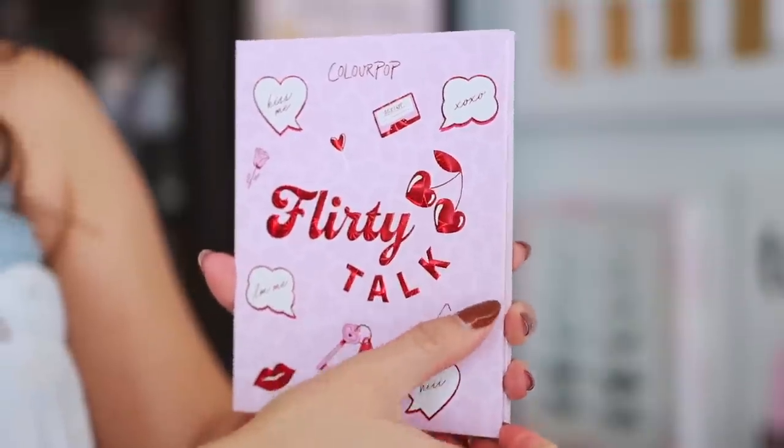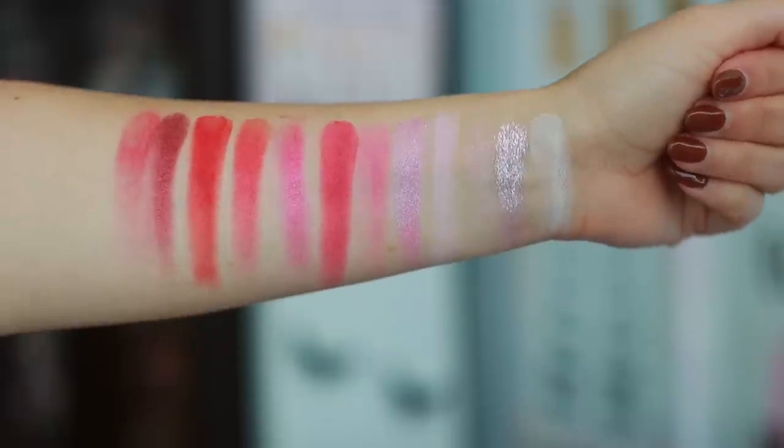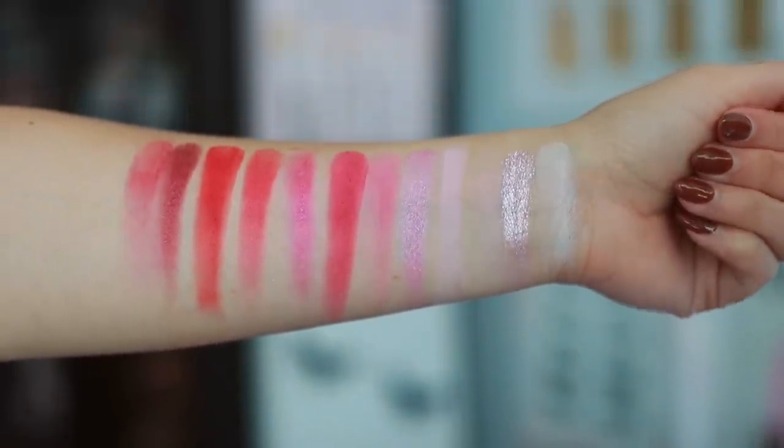Starting off with number 13 — unfortunately it's the palette I'm wearing right now. This is the ColourPop Flirty Talk eyeshadow palette. I tried it off camera and decided to use it today just to confirm my feelings. This is a fine palette, but it's not a color story I'm going to reach for very often because it's very monotone — very very pink — which isn't what I'm reaching for all the time. It came out in February as a Valentine's Day palette, which makes sense, but it's just not one I'll reach for often.